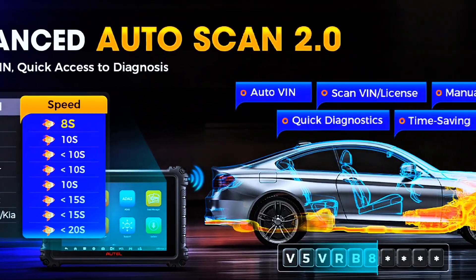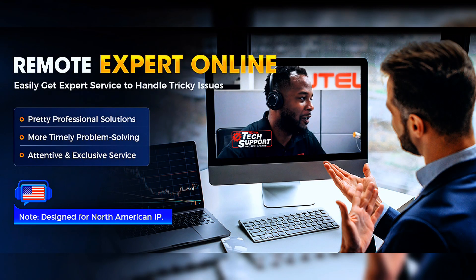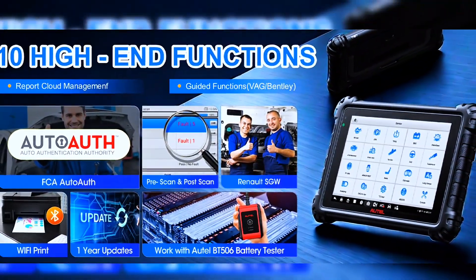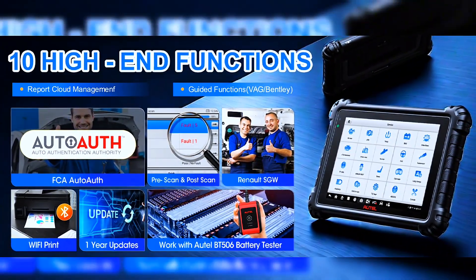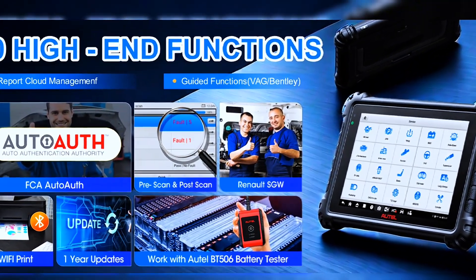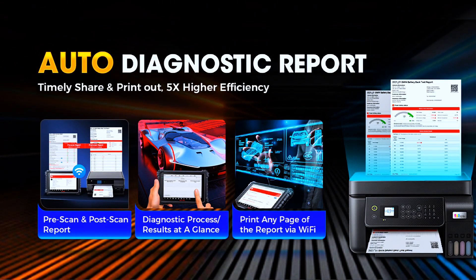The professional remote expert feature enables remote diagnosis with one click, with no need to purchase additional terminals. The MS906 Pro also works with accessories like battery tester BT506, video scope MV108 and SMV108S, and oscilloscope to unleash greater capacity. AutoScan 2.0 supports scan VIN, license plate, Wi-Fi print, pre/post scan report, remote expert, and power balance.